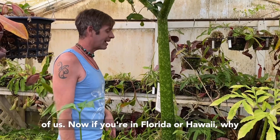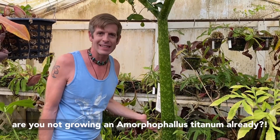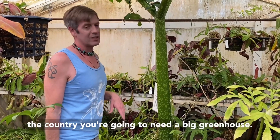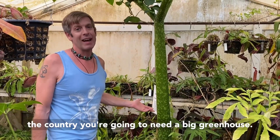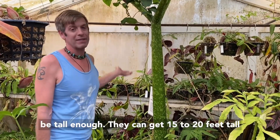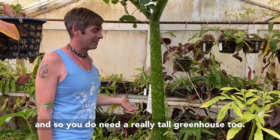If you're in Florida or Hawaii, why are you not growing an Amorphophallus titanum already? Buy one — you should have one. But if you're in the rest of the country, you're going to need a big greenhouse. In fact, this greenhouse will eventually not be tall enough — it can get 15 to 20 feet tall, so you do need a really tall greenhouse too.